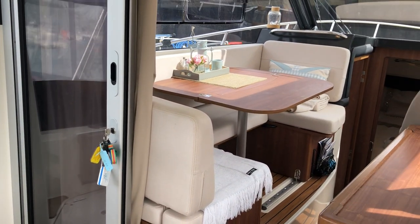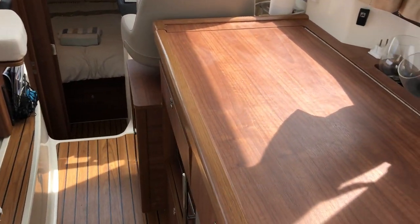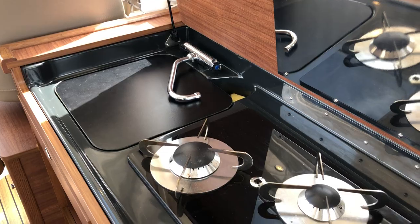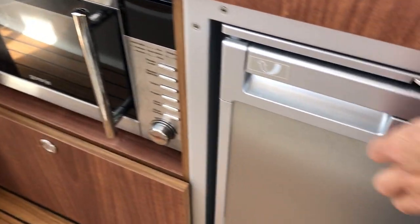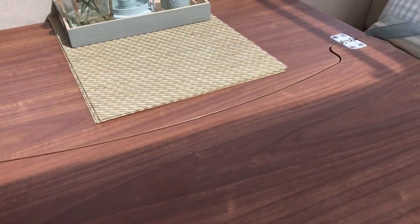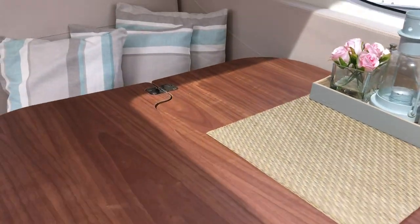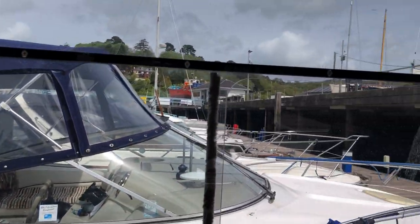Large double doors across the back of the saloon allowing access into it. A small linear galley to starboard — the worktop lifts revealing a single sink with mixer tap, double burner hob. Beneath there is a microwave and fridge to port. Bench seating fore and aft of a table; the table has hinges so it can be folded away reducing the size when not required. There is cruise air heating, a dehumidifier, and good-sized windows all around the saloon providing visibility for the helm.